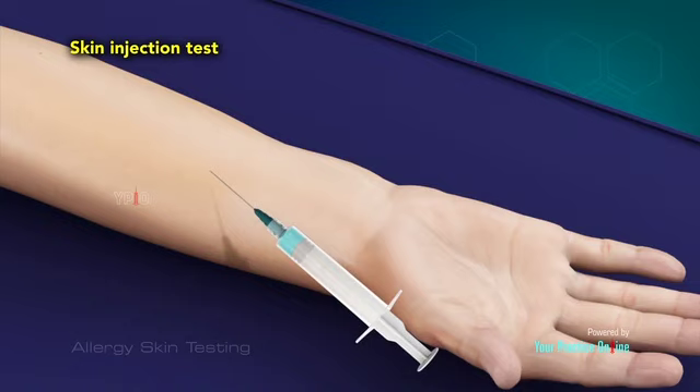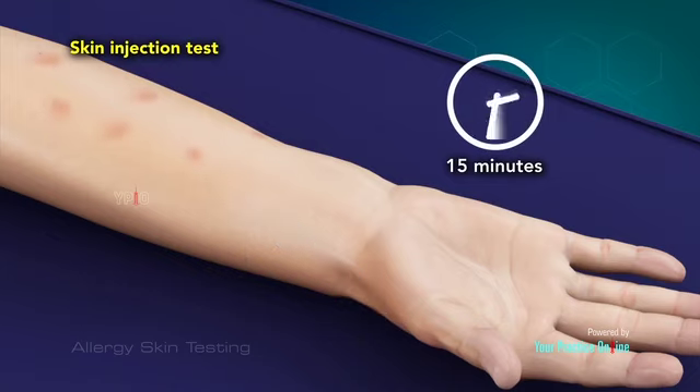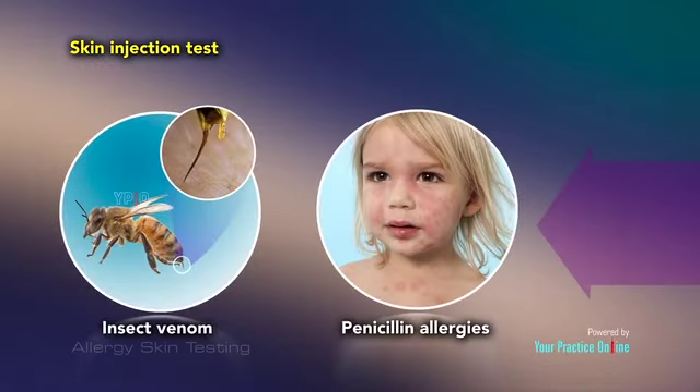During a skin injection test, a small amount of allergen extract is injected directly into the skin and examined after about 15 minutes. This test is suggested to test for insect venom or penicillin allergies.